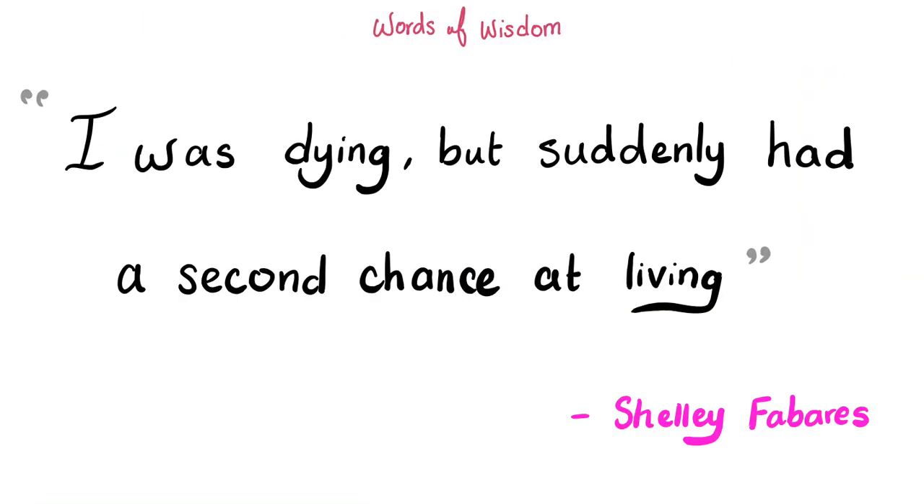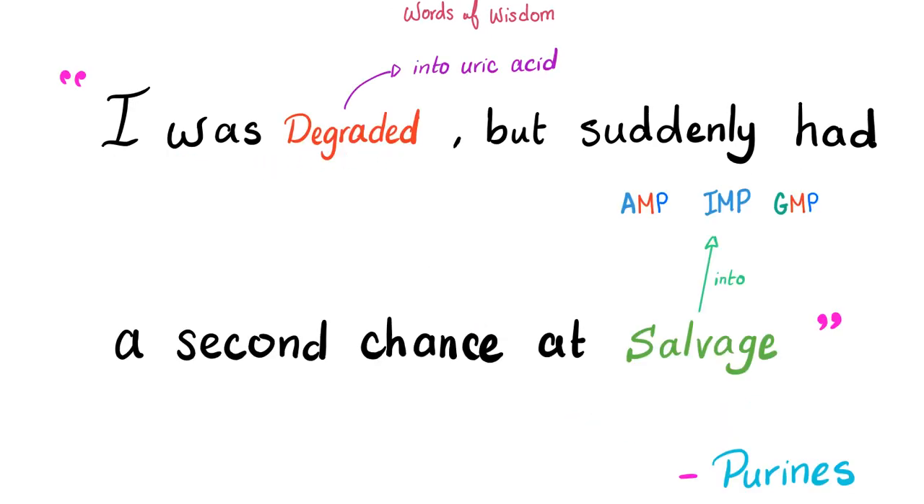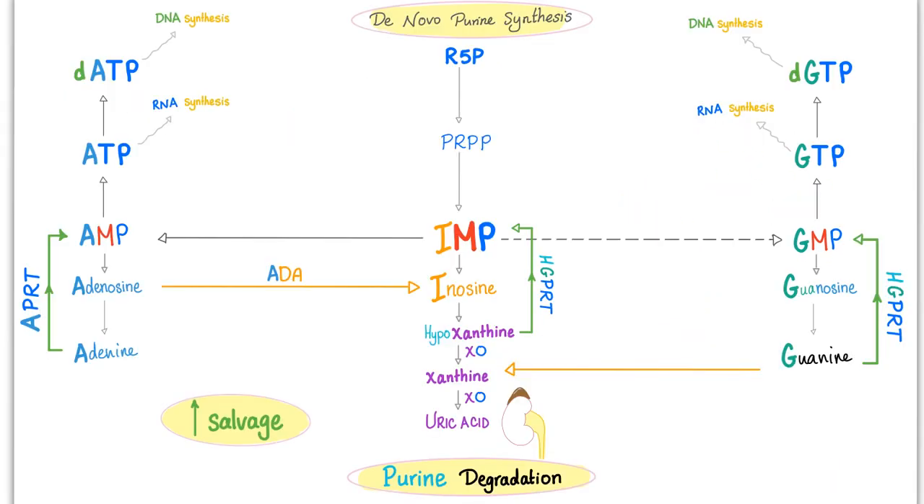Now to the salvage pathway. Instead of being fully degraded to uric acid, purines get a second chance at salvage — being recycled back into AMP, IMP, and GMP. Using the archetype of Jordan Peterson: IMP, AMP, and GMP are the heroes descending into hell, but APRT and HGPRT say 'no, you will have another chance' — and that's salvation. That's salvage.